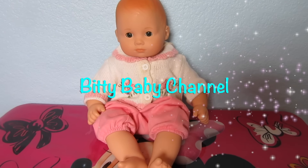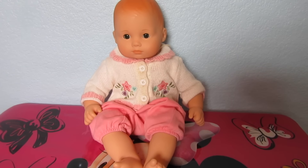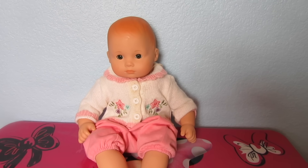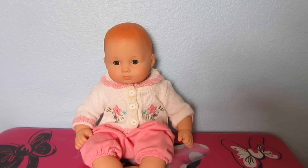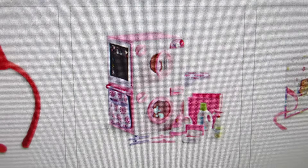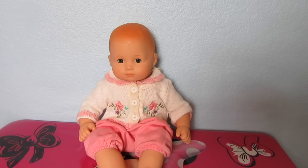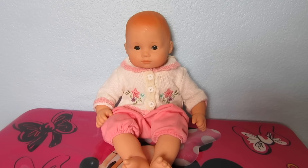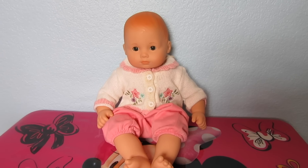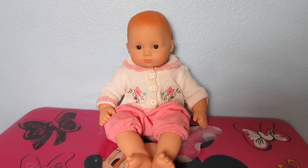Hi everyone. I have Bella here today and I have some exciting news. The first thing is I just ordered three different really fun Biddy Baby things: the Biddy Baby washing machine, the Biddy Baby changing table, and the bathtub. I just ordered it today. It'll be a few days before I get it but I'm so excited to show you all of that stuff on some of our next videos.